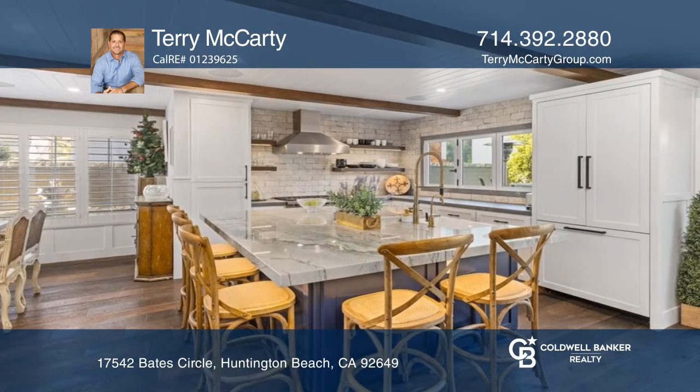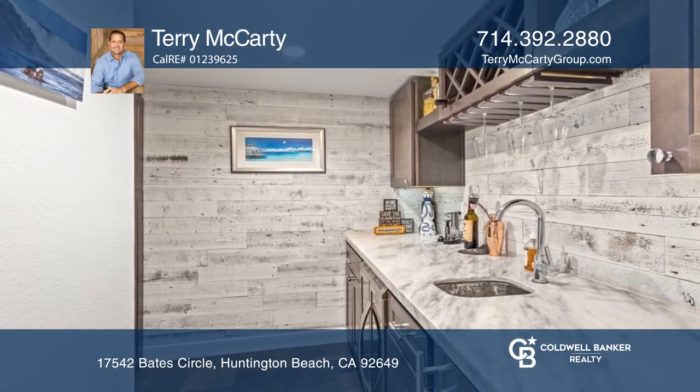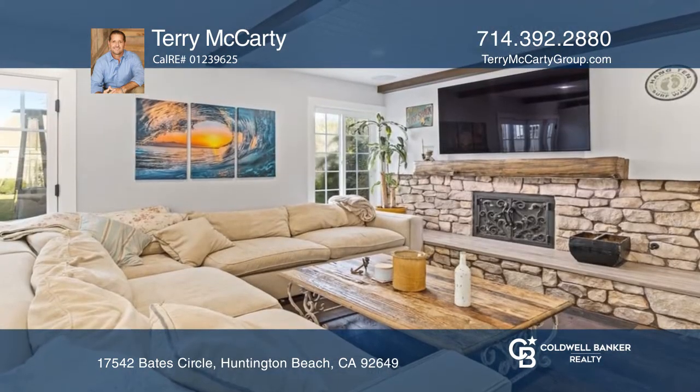Extensively remodeled throughout, including all baths and an updated kitchen showcasing a center island and high-end appliances with the convenience of a butler's pantry.